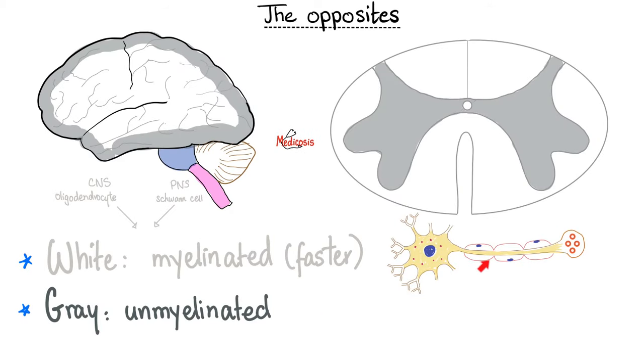Gray matter versus white matter. The myelin sheath around a nerve appears white in color. Myelin makes the neuron faster in conduction through saltatory movements. Gray matter means the neurons there do not have a myelin sheath. In the spinal cord, the gray matter is on the inside — unmyelinated fibers on the inside — and on the outside we have myelinated white matter. The exact opposite is true in the brain: the central part is the white matter, surrounded by gray matter on the outside.